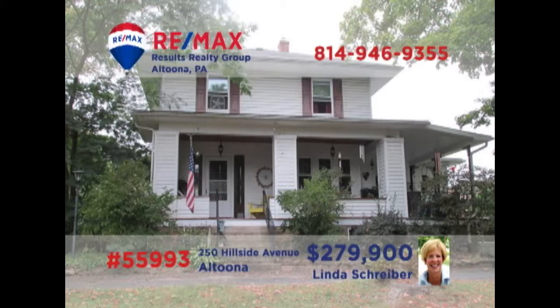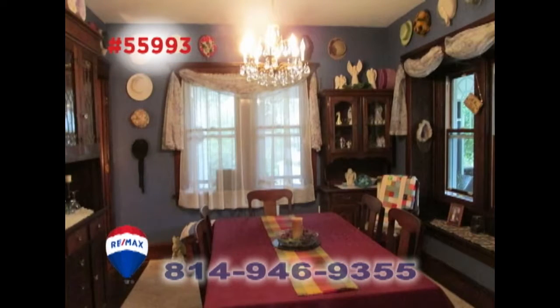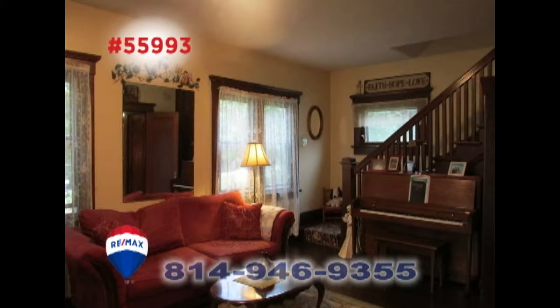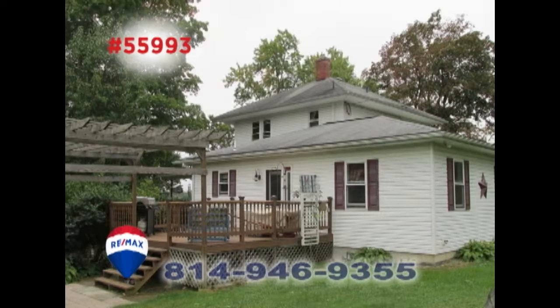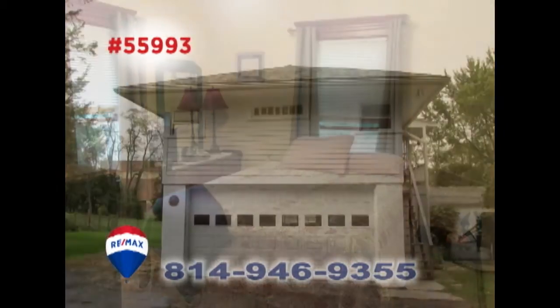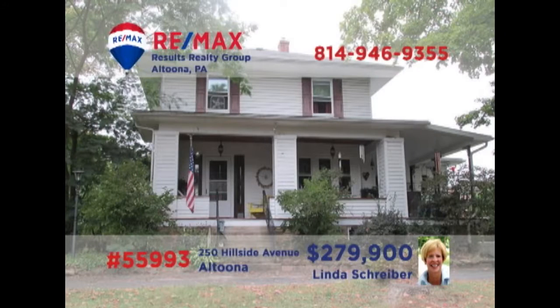Linda Schreiber, a RE-MAX Hall of Fame Realtor, presents this Altoona home on nearly one and a half acres. There's a roomy eat-in kitchen with granite counters and tile floors, while the dining room and living room offer hardwood floors. Entertain friends on the rear deck or watch your favorite movie in the family room. Three bedrooms plus a garage with a one-bedroom apartment. Linda has all the details you need.